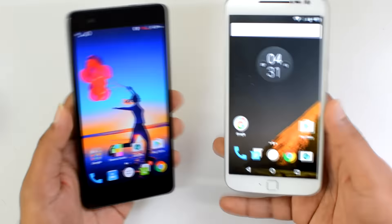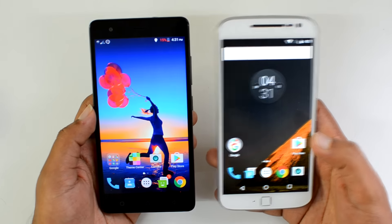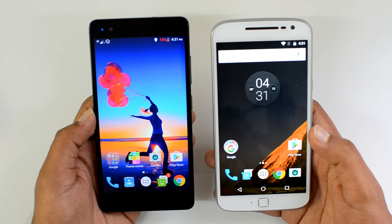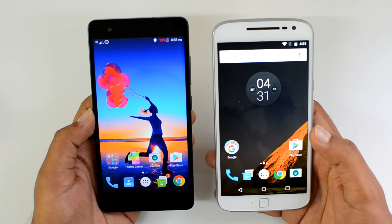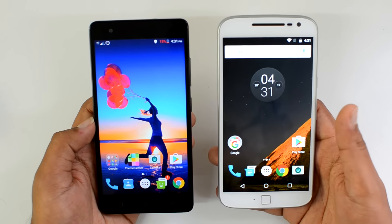Both devices also have fingerprint scanners — on the K5 Note it's on the rear panel, while on the Moto G4 Plus it's on the front panel, and both scanners perform really well. Both phones come with a microSD card expansion slot, though it's a hybrid SIM slot on the Lenovo Vibe K5 Note. Both devices support dual SIM and 4G LTE.